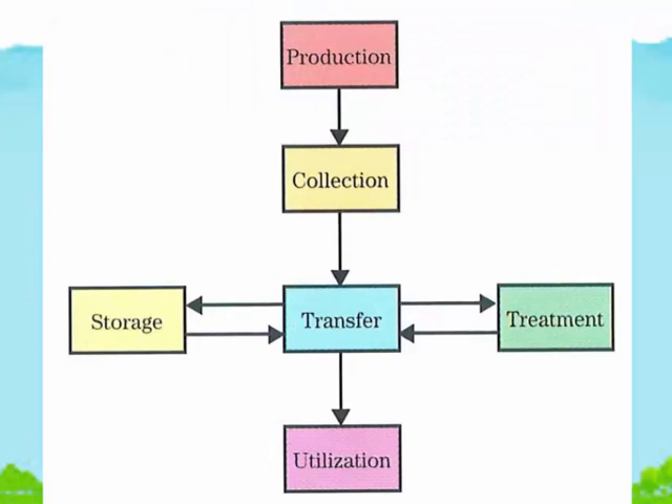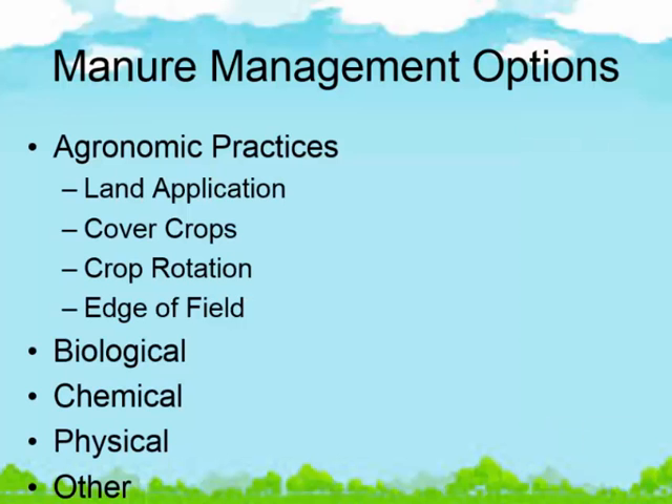Some of you have seen this — this is something that Terry showed yesterday. As we work with landowners determining what practices and applications to use, we try to figure out where they want to apply the technology. Do they want to do it in a treatment area? Is it how we transfer it, how we store it, or how it's going to be utilized? Those all go back to the objectives of the landowner and will help provide guidance when using the worksheet I passed out. We probably won't get through all the slides because I need to watch the time.